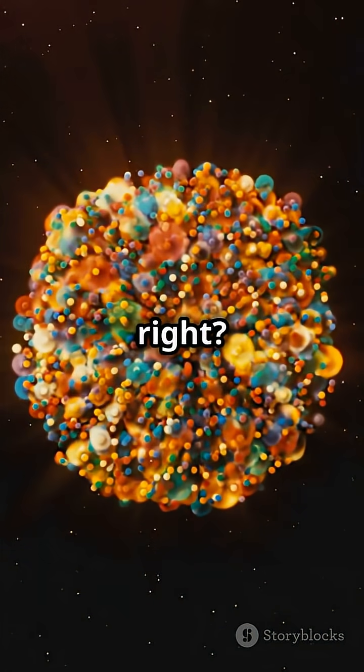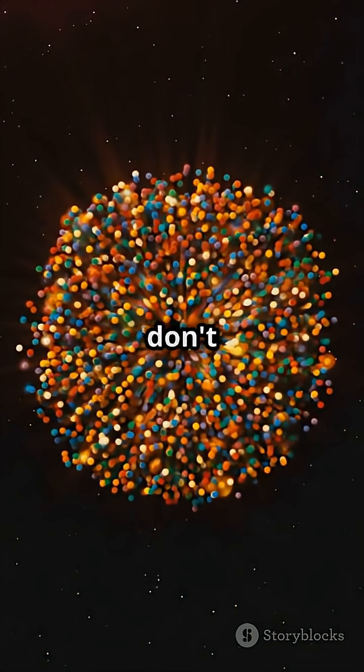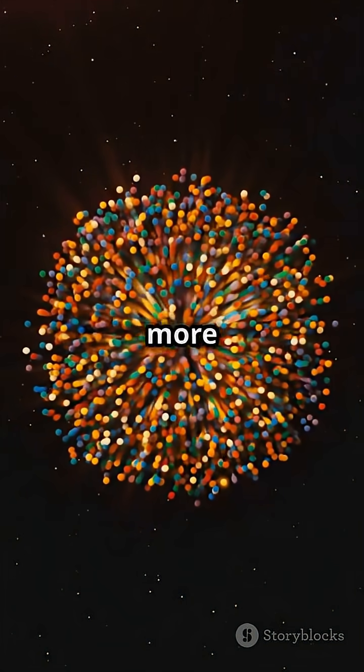Mind blown, right? Keep exploring the wonders of our universe, and don't forget to hit that like button for more cosmic coolness.